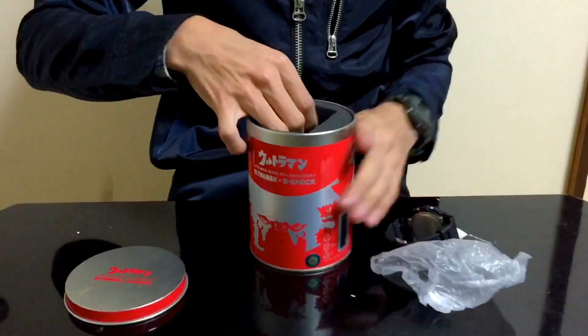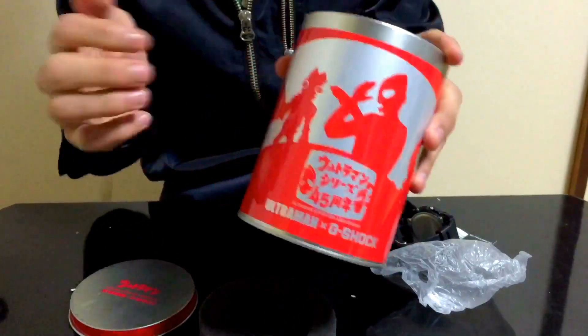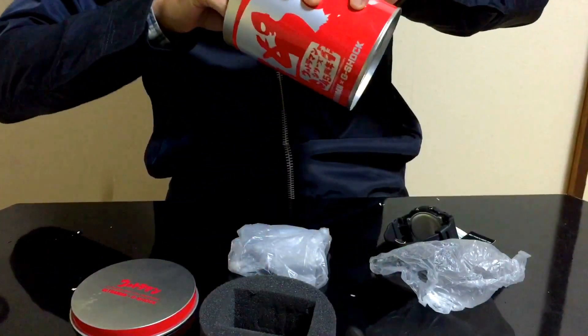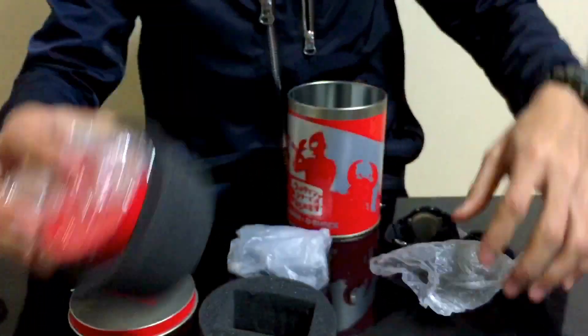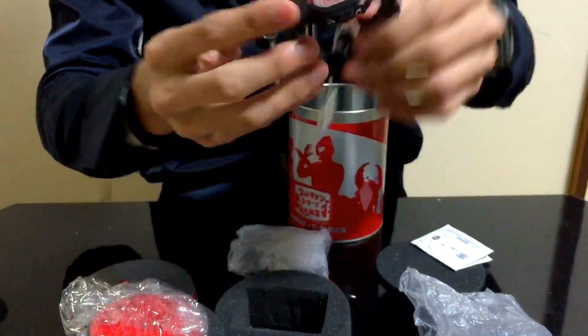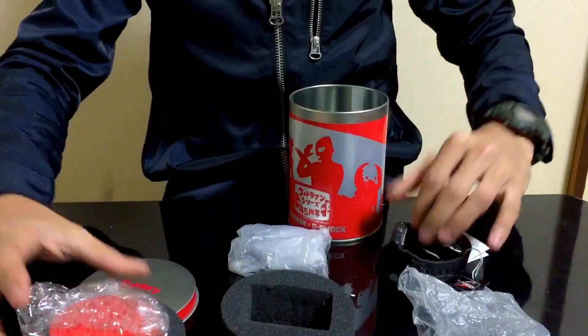At number nine, my Ultraman series. Same reason as the number 10 — I like a watch that comes with all of this variety of accessories. This one has a very special thin case and the special steel stand. This watch is so simple but it just stands out. Ultraman, guys.